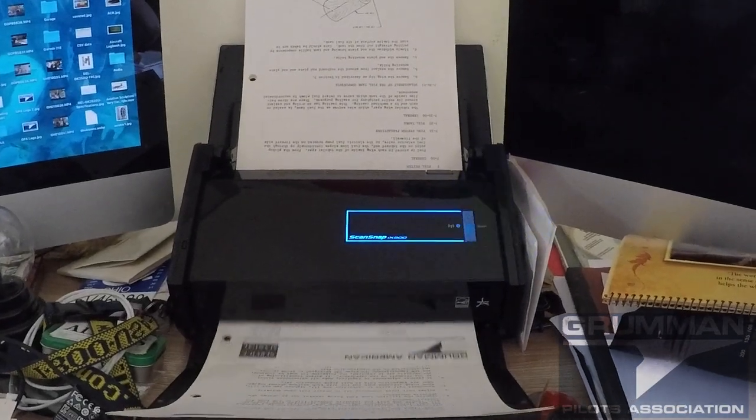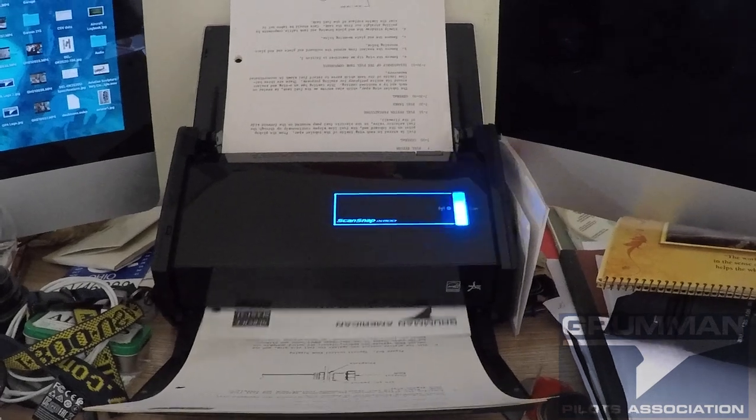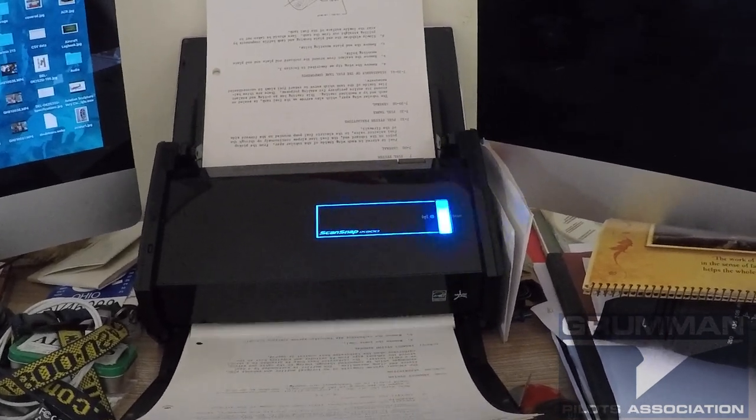For any additional information you need, you can always scan it in with a scanner like this. You'll get a PDF, and from the PDFs you can store them electronically or you can print them out and put them into the manual.